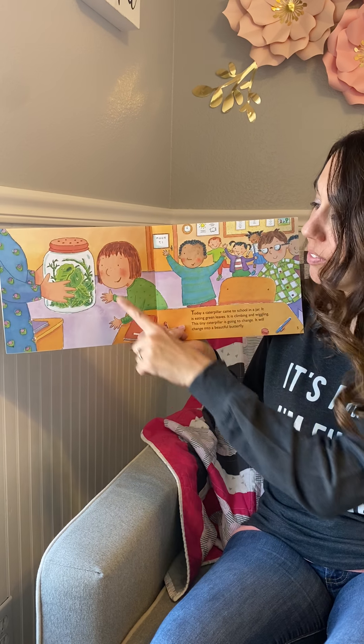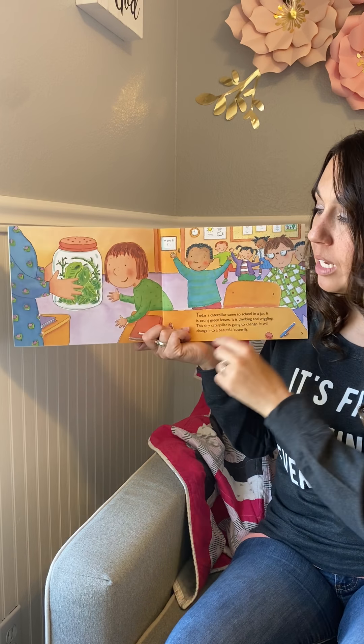Remember, the author is the one that writes the words. The illustrator is the one that draws the pictures.